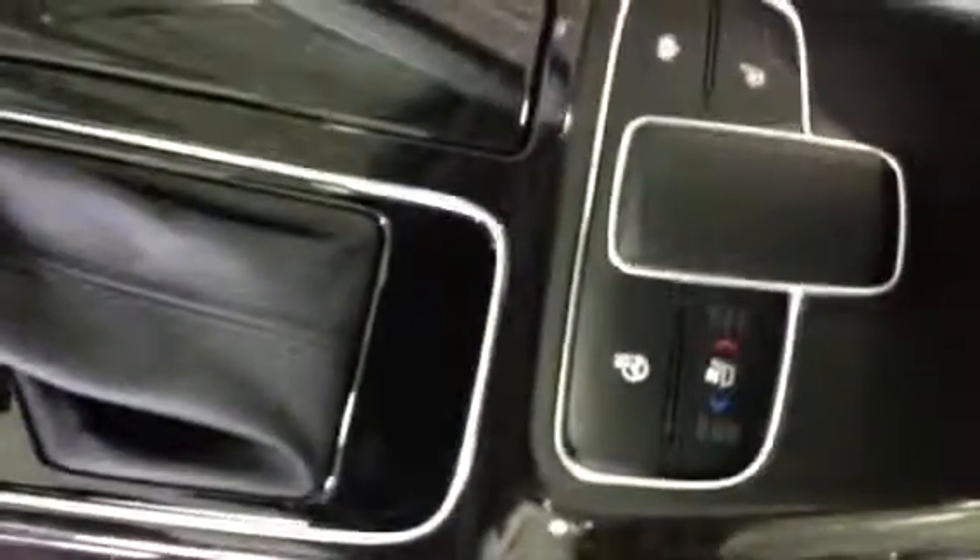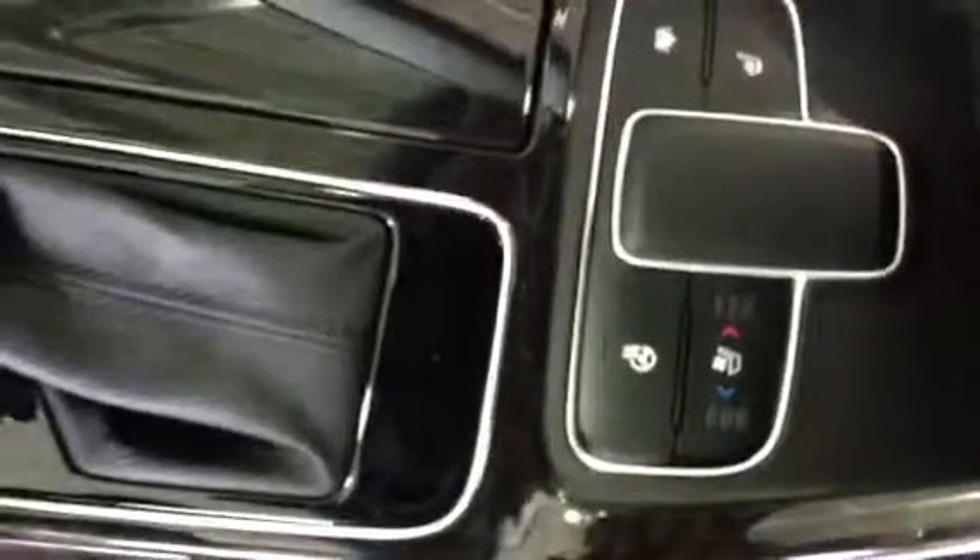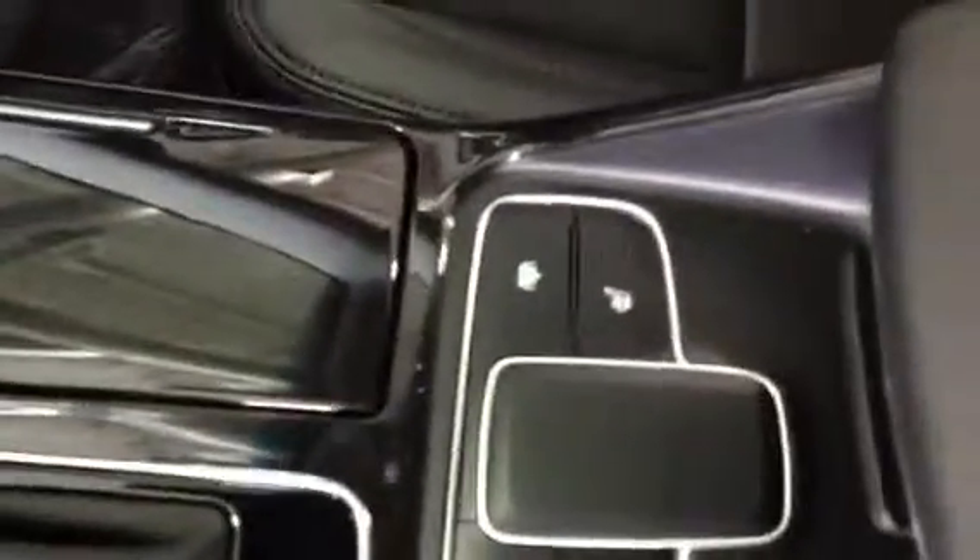This is just a view of the front seat. You do have your memory presets, number 1 and 2. Your auto-folding mirrors. You have a 10-way adjustable seat, a heated steering wheel, and heated and cooled seats on the driver's side, heated on the passenger.